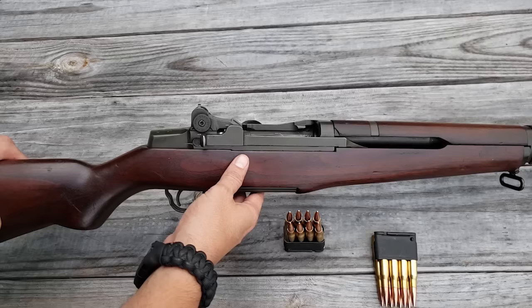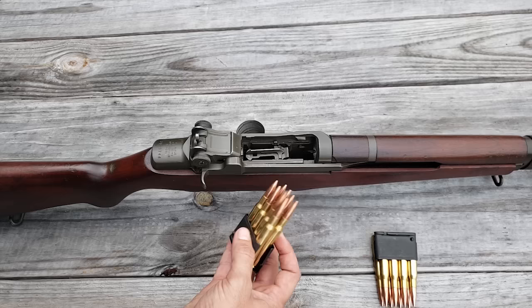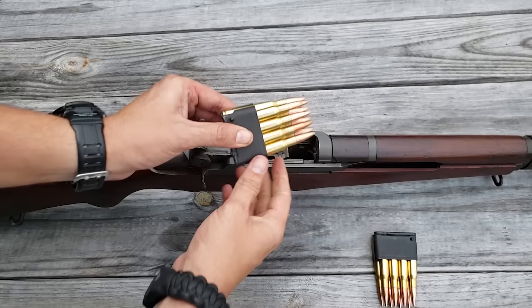The M1 Garand has a very durable parkerized finish on all its metal components — it has a kind of gray-green look to it. It shoots an eight-round en bloc clip, which was really innovative for its time. Most rifles were still using stripper clips; this allowed you to hold all rounds together and push the clip down into the internal magazine. Once fired, the empty clip shoots out the top. To load, set your clip in, put the butt of your hand against the back of the charging handle, hold it down, push the clip in until it clicks, then release.